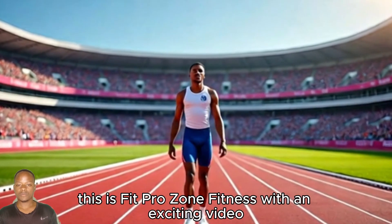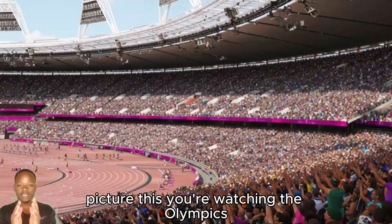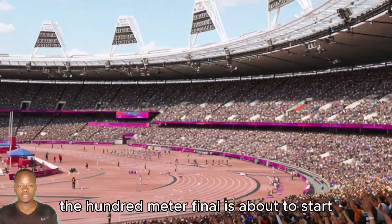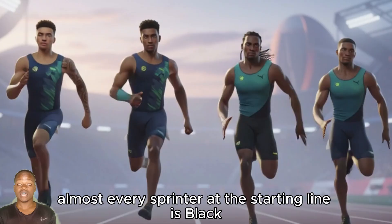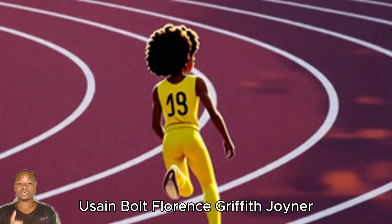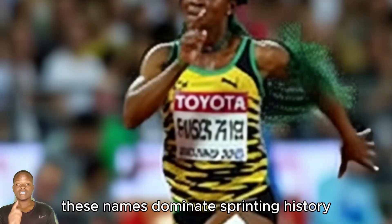Hello, what's up there? This is FitProZone Fitness with an exciting video. Picture this: you're watching the Olympics, the 100-meter final is about to start, and you notice something. Almost every sprinter at the starting line is black. Usain Bolt, Florence Griffith Joyner, Shelly-Ann Fraser-Pryce — these names dominate sprinting history.